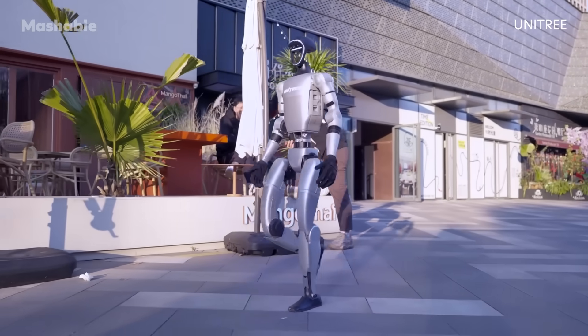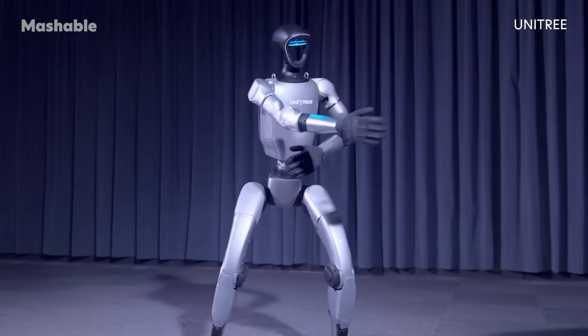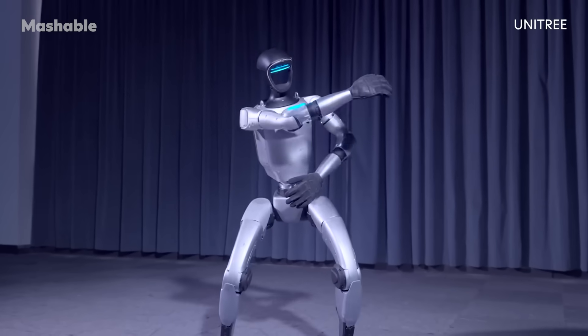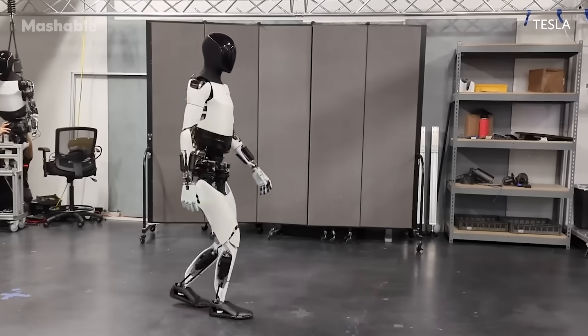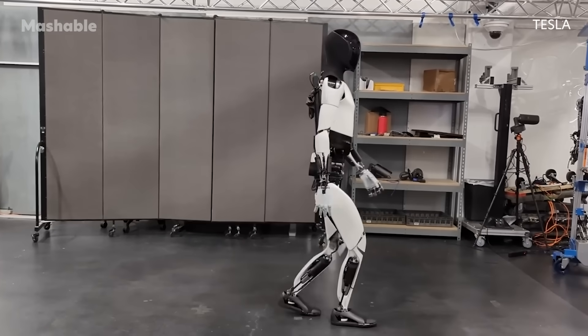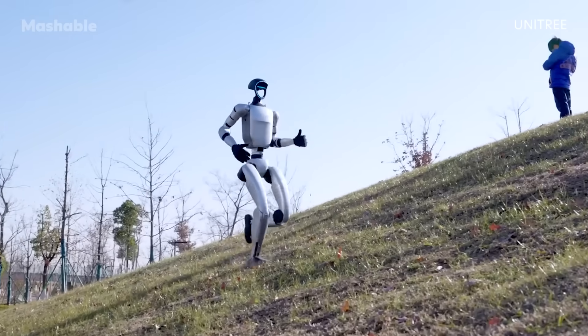Standing at 4 feet 3 inches tall and weighing about 77.2 pounds, the G1 comes in both shorter and lighter than the 5 foot 8 inches tall, 170 pound Optimus, a similar-looking humanoid robot announced by Tesla. Its smaller size may indeed give it that extra edge in terms of agility.